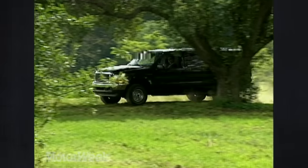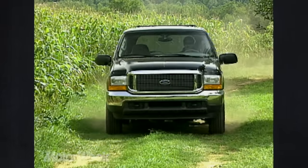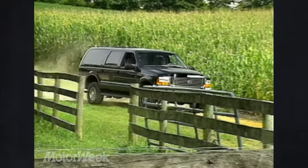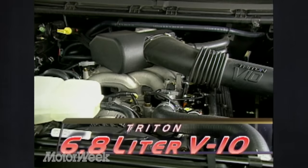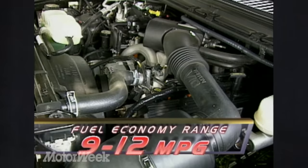The Excursion concept is all about versatility, and that theme extends under the hood as well. The standard engine in the 4x2 is the 5.4-liter Triton V8, but those who want to work their Excursions will likely want the optional 7.3-liter Powerstroke V8 diesel. Or, the 6.8-liter Triton V10 becomes standard in the 4x4, pumping out 310 horsepower and 425 pound-feet of torque at 3,250 RPM. With that engine, we experienced a thirsty fuel economy range of between 9 and 12 miles per gallon.